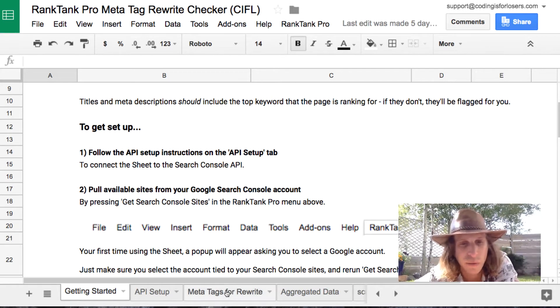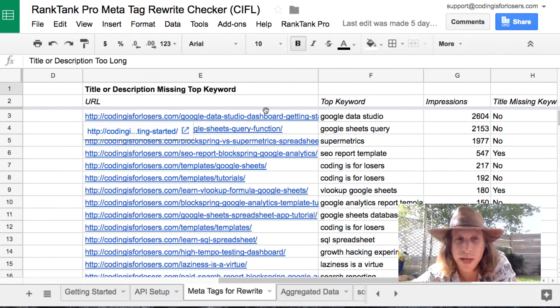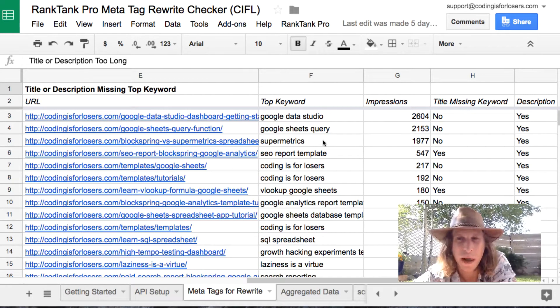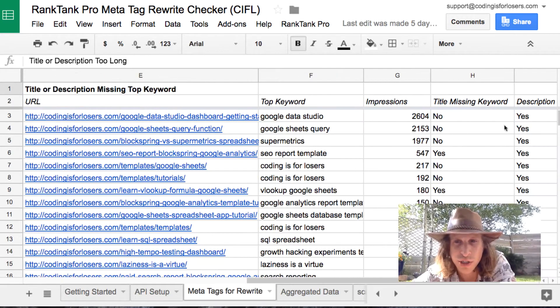It allows you to pick out opportunities to rewrite your meta tags — either pages where your title or description are too long to be read in Google, or pages where the title does not contain the top keyword that it's ranking for. So you're potentially missing out on traffic because they don't see what they're searching for in either your title or your description. The quick fix is just writing it into your meta title or description. The output is a simple list of URLs and suggestions to dig into when rewriting your meta tags.